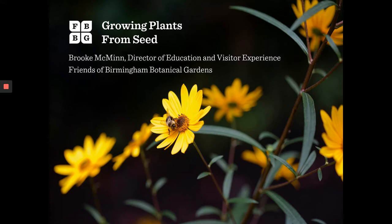Hello, and thank you for joining us today to learn about growing plants from seed. I'm Brooke McMinn, Director of Education and Visitor Experience for the Friends of Birmingham Botanical Gardens.